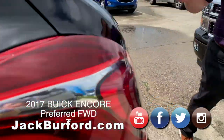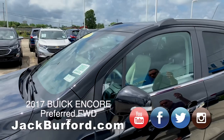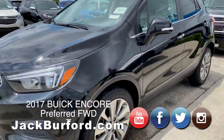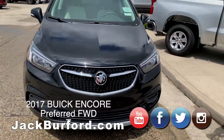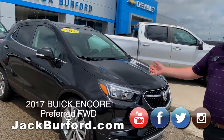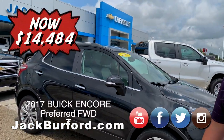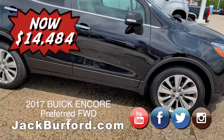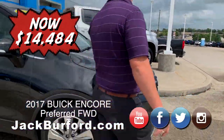It also has Apple CarPlay and Android Auto capabilities — it's called projection mode on the inside of the screen. You've got a backup camera — just a really nice vehicle. Right now we have this vehicle priced at $14,484, so that is one heck of a deal. Mileage-wise it's very low.